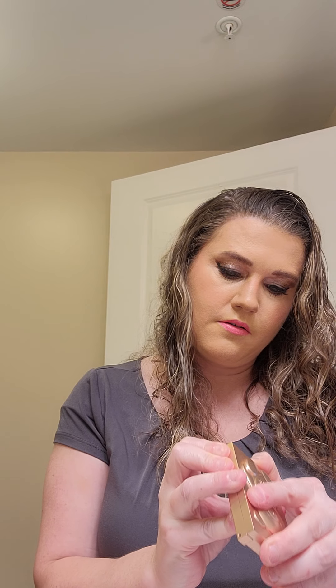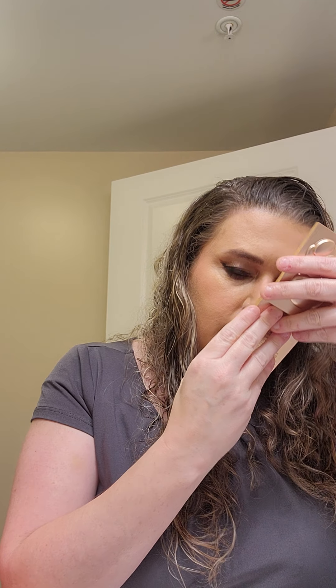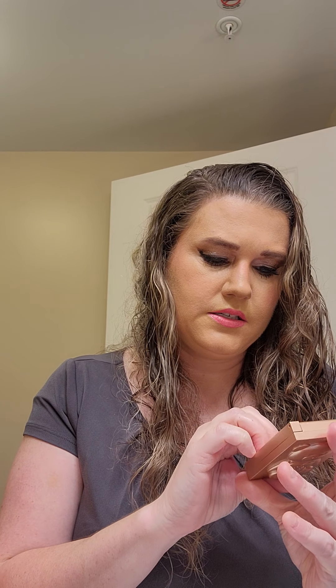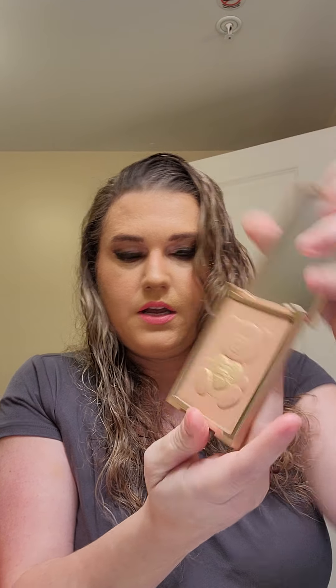I couldn't really smell anything in the net palette, so I was hoping the bronzer would smell. I don't really smell it — hmm, weird. But it is pretty, so I guess I can't be too upset.